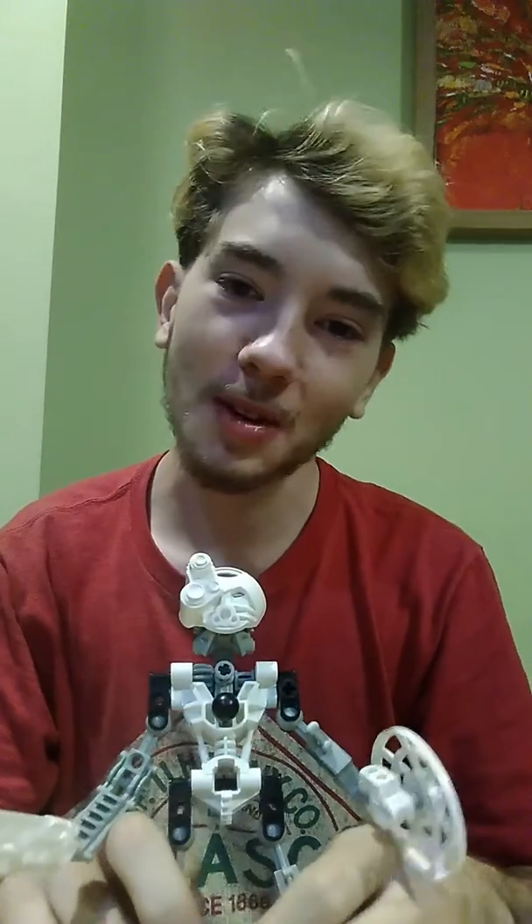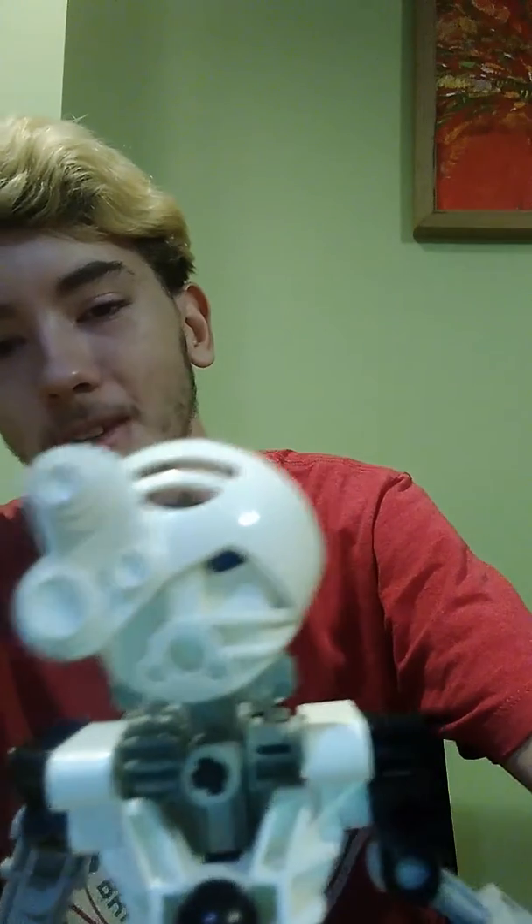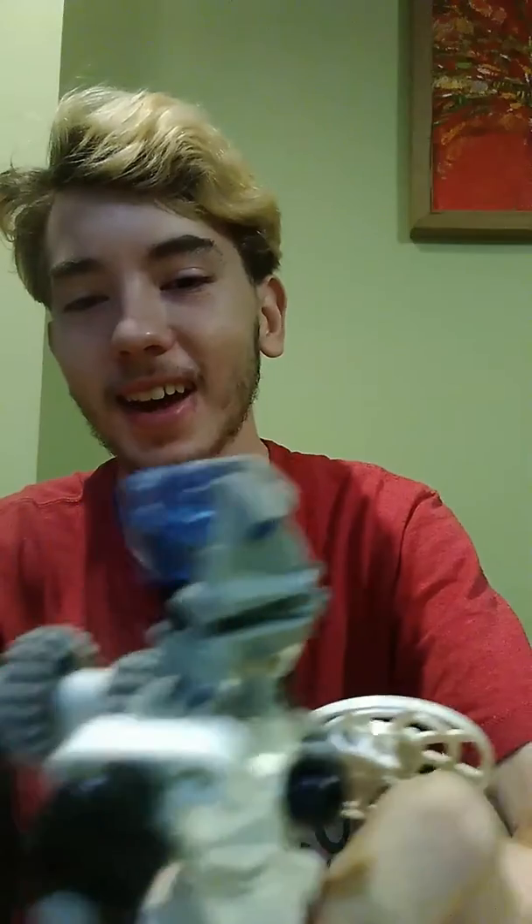Different to the other Bionicles of the first generation, his mask is unique to his character because he has a quite inquisitive eye and a blue head.